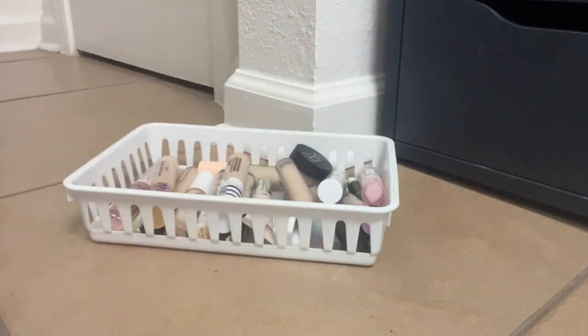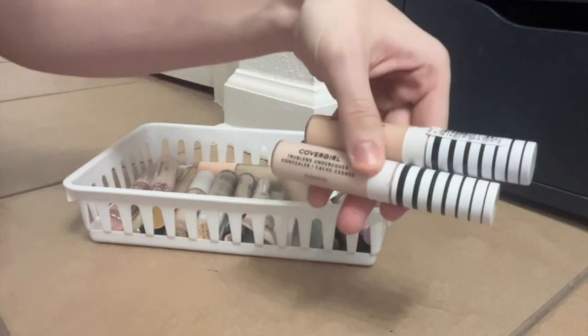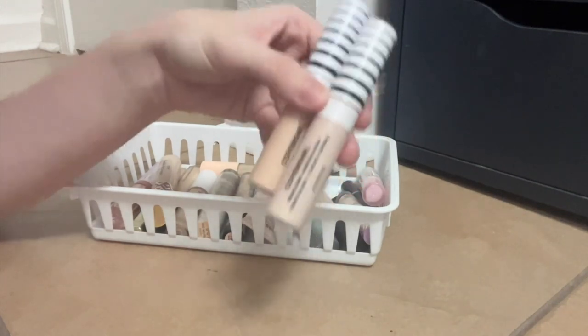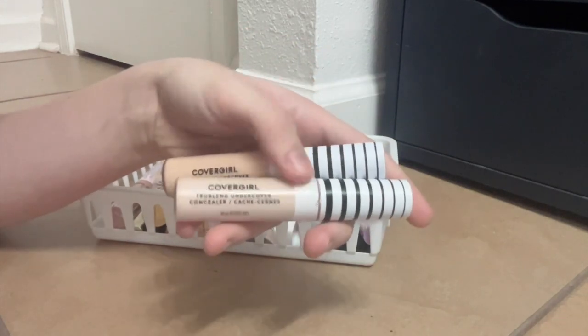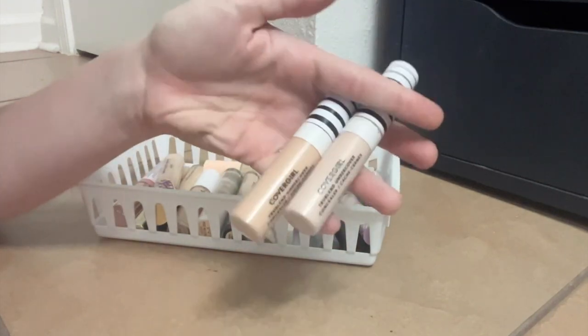This is the CoverGirl True Blend Undercover Concealer. It's nice — I think this is comparable to the Tarte Shape Tape, actually. So if you liked that one but want a cheaper alternative, this one's good for that. Similar situation to the Wet n Wild: I bought the bottom one and it was way too white, bought the top one and it's a little dark. I generally mix them together and it works really well.